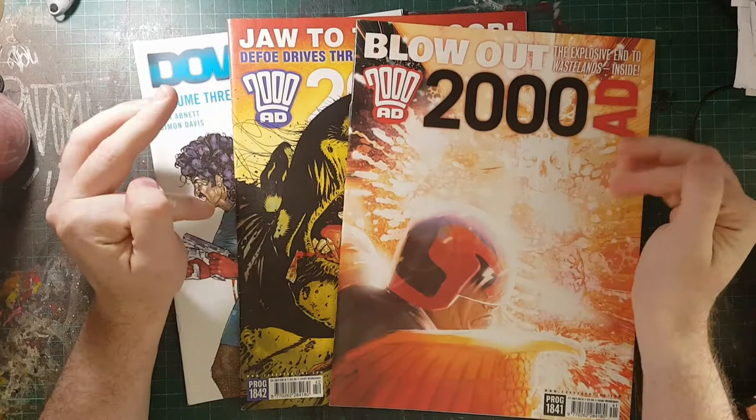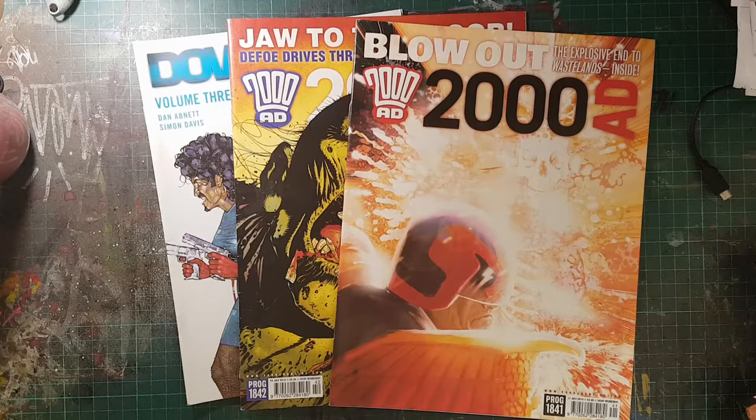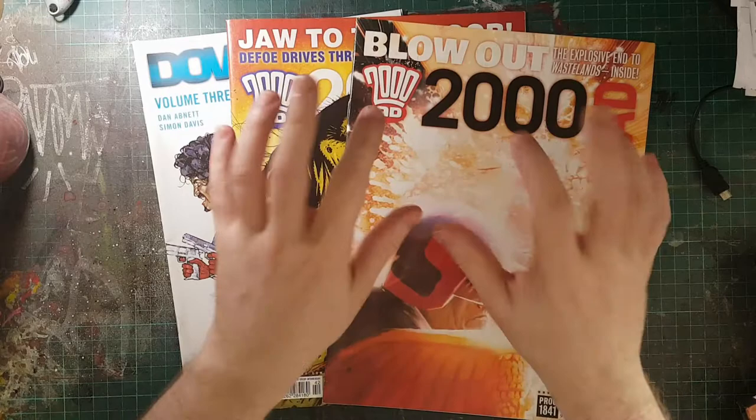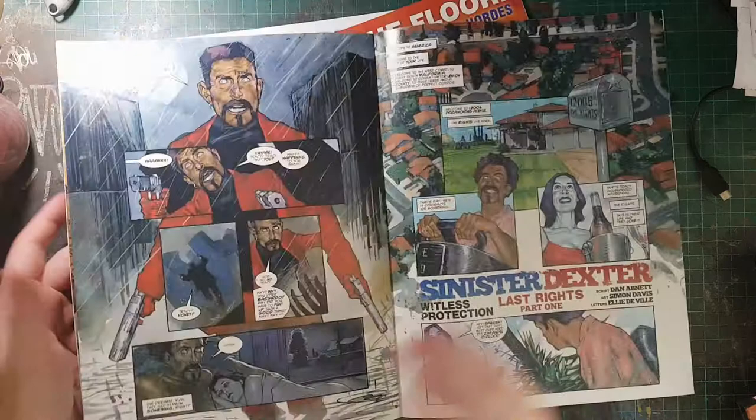Most of my books and comic collection are sort of random odds and sods, if you like. I don't tend to collect many series, but rather I pick stuff up as and when I find it, if the art's cool. As such, I was collecting 2000 AD for a little while, picking them up when I found them. Not a lot of it was terribly interesting at the time.